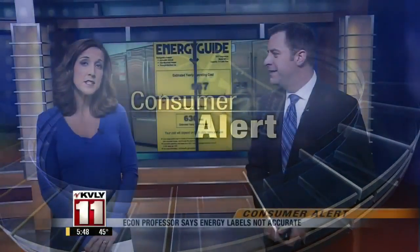Hi again, 12 minutes before 6 in this morning's Consumer Alert. Appliances for sale at stores come with a yellow energy savings tag. The label gives shoppers an idea of how much it will cost to run that appliance, but as Julie Watts found out, it could cost a lot more depending on what state you live in.